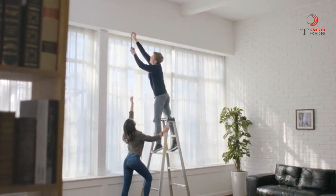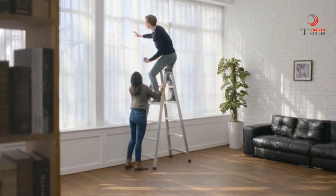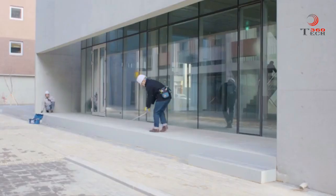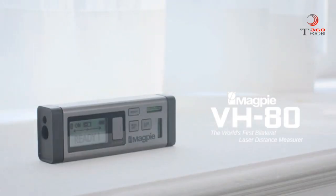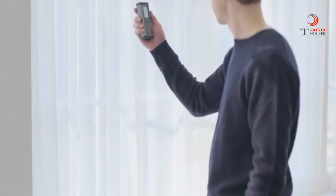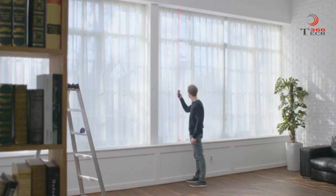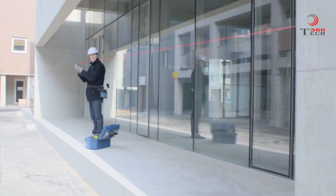Measurements are integral to our everyday lives, but they can put us into risky and tricky situations, areas, or require someone else to help gauge those lengthy distances. But here's a change by Magpie Tech VH80. Now, you can get out of that risky spot and don't need a helping hand to determine long distances.